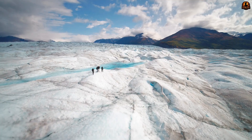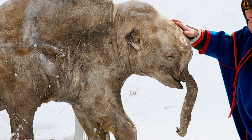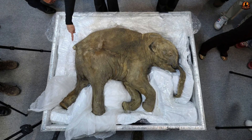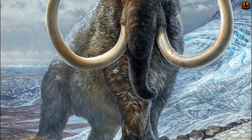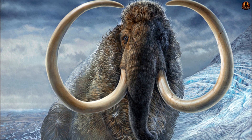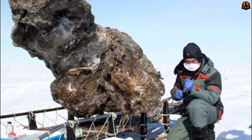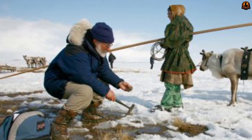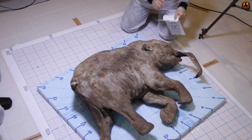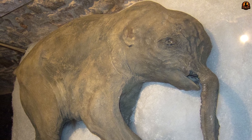Among all the extraordinary discoveries freed from the ice, Liuba is considered the most iconic specimen — the greatest testament to the preservation capabilities of permafrost. Liuba is the world's most perfectly preserved baby woolly mammoth, Mammothus primogenius, setting the highest standard for biological preservation in permafrost. This incredible specimen of female mammoth calf was found in 2007 by a reindeer herder on the Yurubay riverbank on the Yamal Peninsula, Russia. Liuba was determined to be approximately 42,000 years old and only about one month old at the time of death.